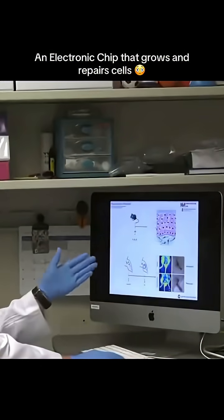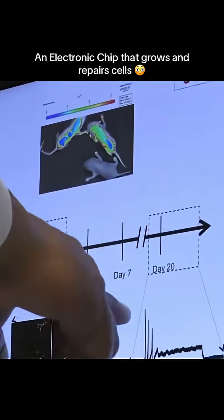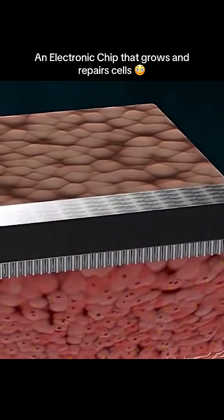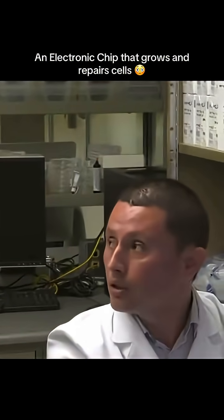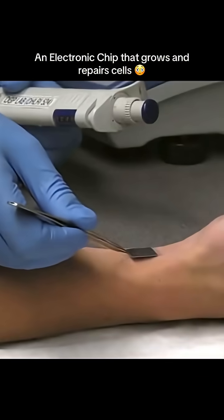In fact, in lab tests, it even worked in the brain, helping mice recover from strokes. In humans, this could allow doctors to grow brain cells on a person's skin under the guidance of their own immune system. They could then harvest those cells and inject them into the brain to treat conditions like Alzheimer's or Parkinson's disease — and no immune suppression drugs would be necessary, all by using a patient's own cells in a brand new way.